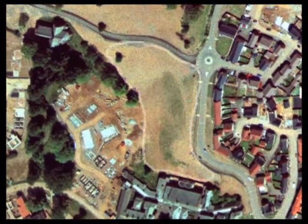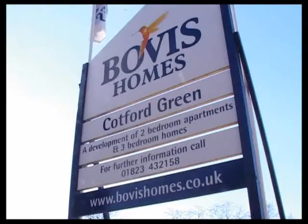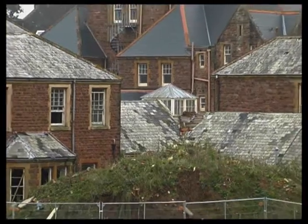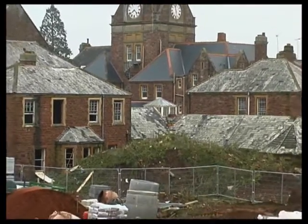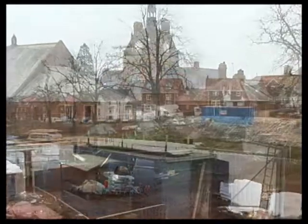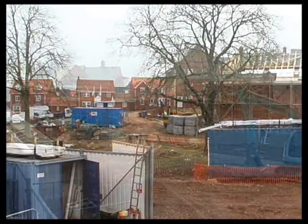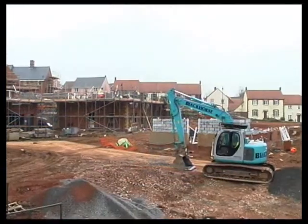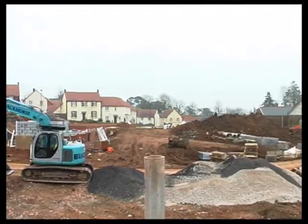This site, in the grounds of a former hospital, is being developed by Bovis Homes, one of the UK's leading housebuilders. Some of the hospital buildings are being converted into flats; others are being demolished to make way for the new housing. Most of the development comprises houses and flats for sale. In line with current government policy, there will also be houses available for rent, owned and managed by Nightstone Housing Association.